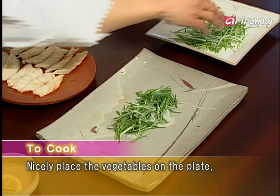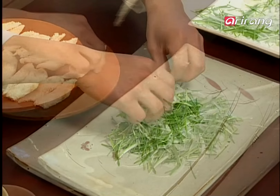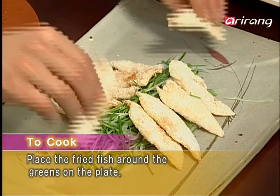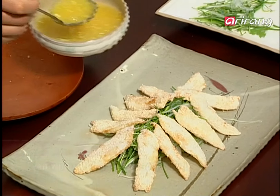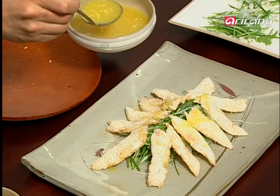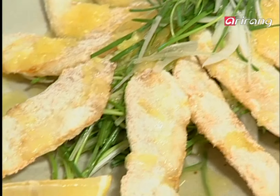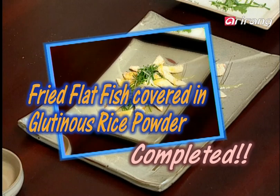Mix the prepared green onion, leek and onion, then place them on a plate. Take the fried fish and place it on top of the vegetables. Lastly, evenly pour the sweet and sour sauce over the entire dish. The crispy, tender, sweet and sour fried fish covered with rice powder is complete.